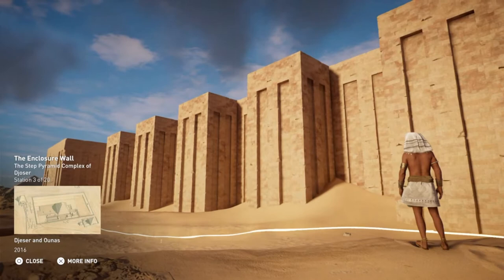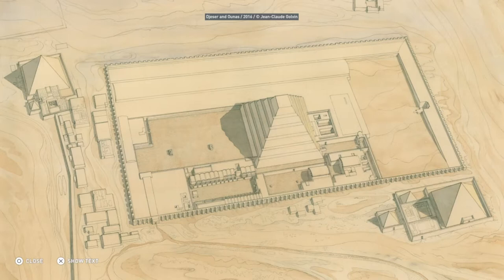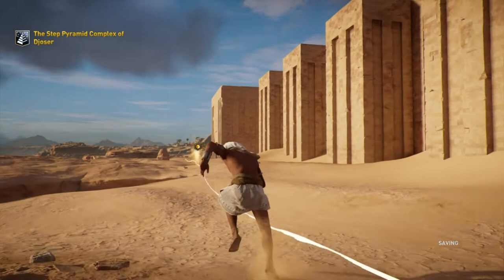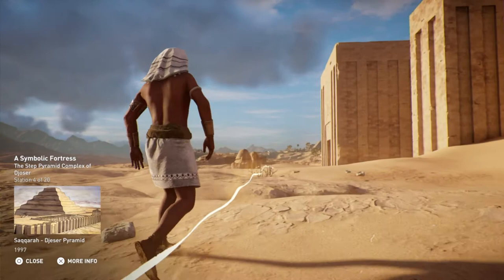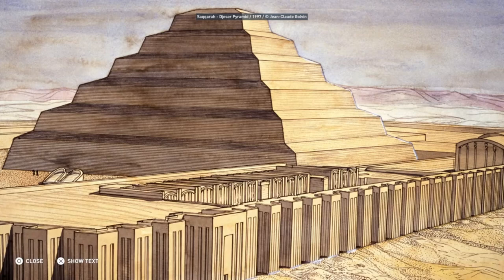The Step Pyramid complex is enclosed within a 1,600-meter-long wall that is 10 meters high. This large wall was made out of white limestone and oriented along the north-south axis. While there are 14 doors, only its eastern door was intended to accommodate the living. The remaining false doors were built as portals for the king's ka to pass through.